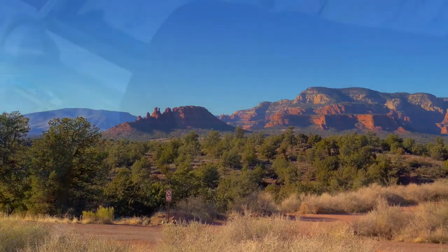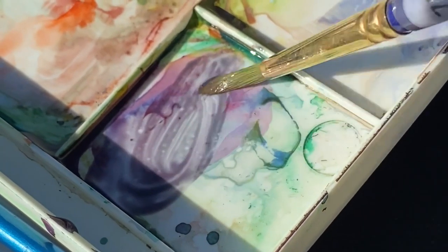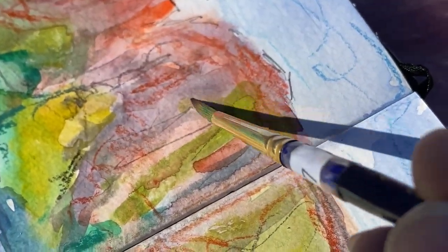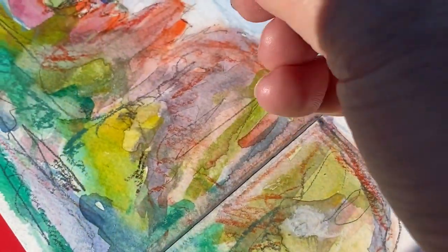I'm just mixing and then I'll just glance back at the subject matter every once in a while, mix again, add a little more to the painting here. Eventually I take that out with my finger because it's way too dark.